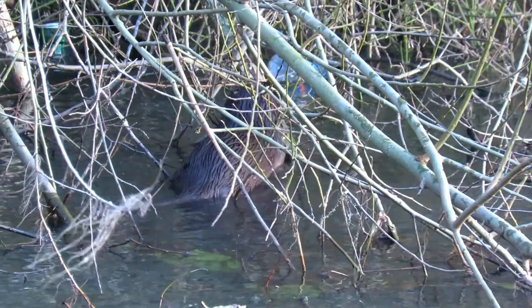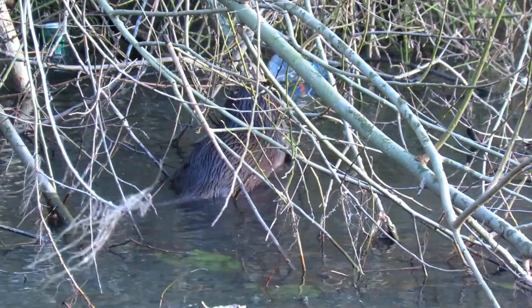After finishing his meal, this one did a little dolphin impression and then disappeared for good. Hopefully I will get a chance to film him again in the future.